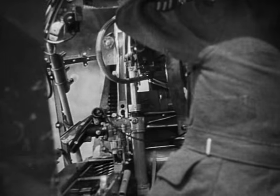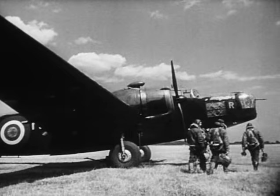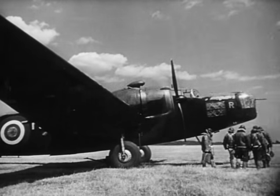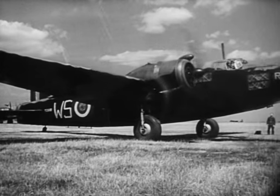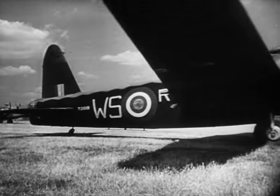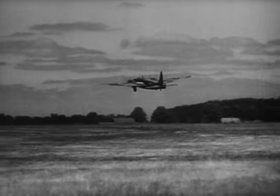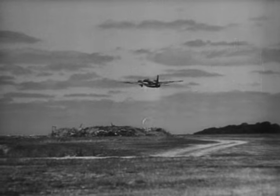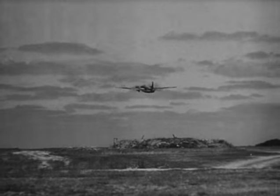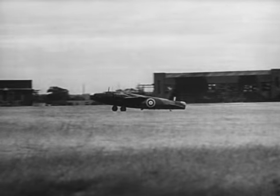The aeroplane having been subjected to the appropriate degree of inspection or overhaul, the aircrew concerned take over for the test flight. During the test flight, which lasts some 20 minutes, engines, radio, guns, controls, bomb release gear, and other parts are subjected to a working test. Finally, the aeroplane is grounded and, if satisfactory, is ready for bombing up.